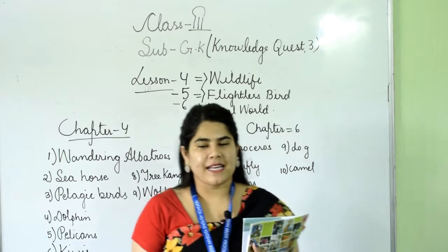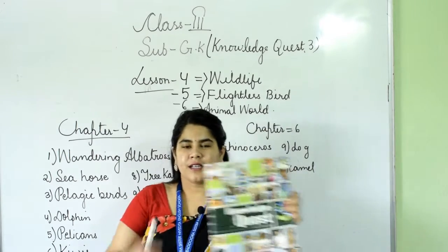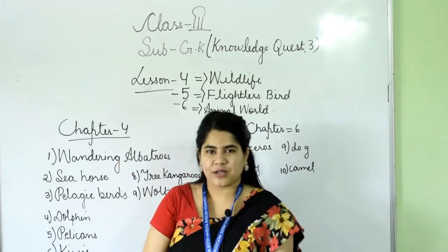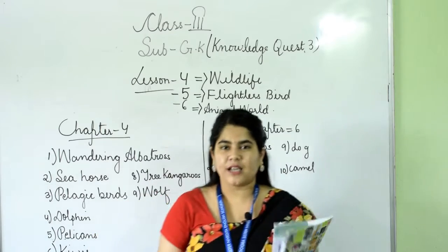Hello everyone, my name is Ms. Rashmi Chetri. Today we are going to do GK — it's Knowledge Quest 3 for Class 3. I welcome all the students of Class 3.